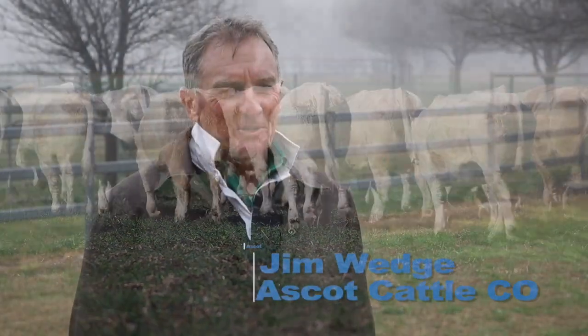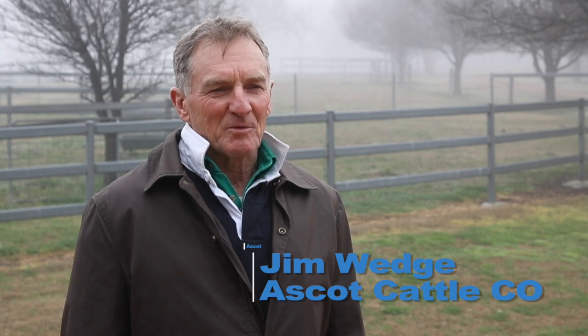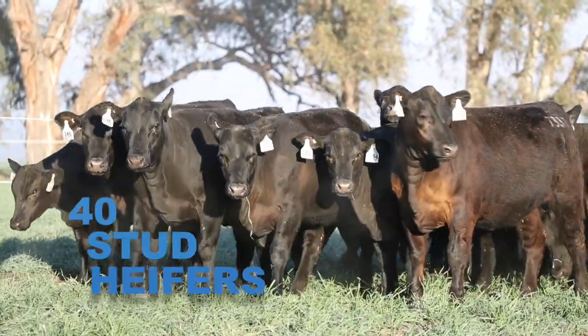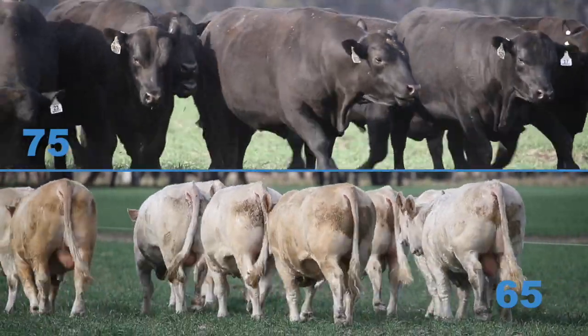Good morning and welcome to Ascot. It's our 16th annual bull sale this year, so welcome to our bull sale preview. This year on offer we've got 140 bulls and 40 stud heifers. The bulls are 75 Angus and 65 Charolais.